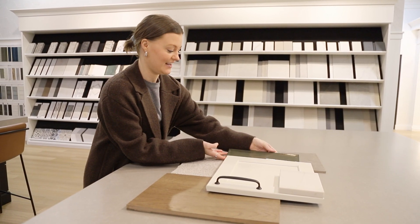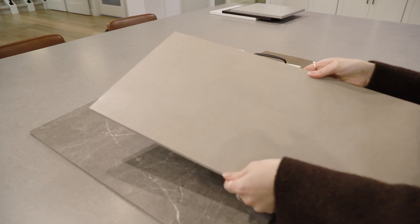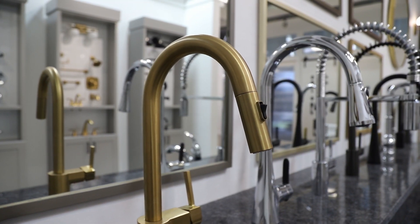The first design appointment — the color selections appointment — is a four-hour block where your designer will help you pick everything for your home, from cabinets, countertops, flooring, electrical, plumbing — the choice is yours. Your designer will input all of your selections after this first appointment so you can see where you are price-wise and know what to expect to pay for your design deposit.